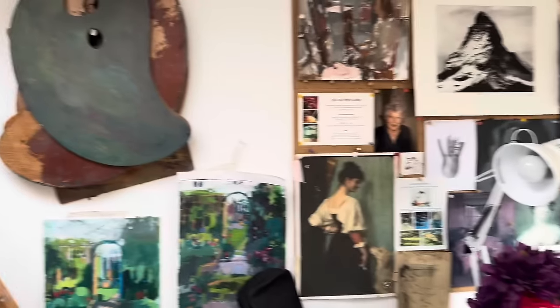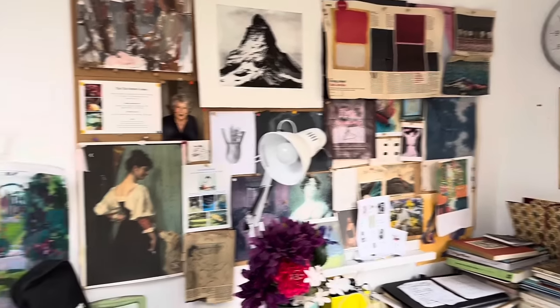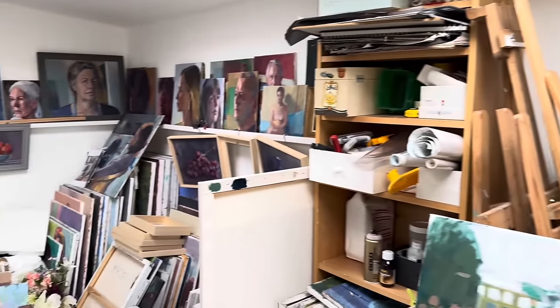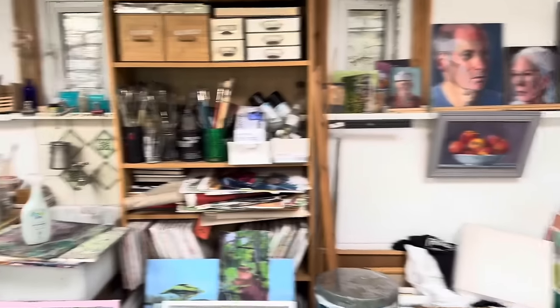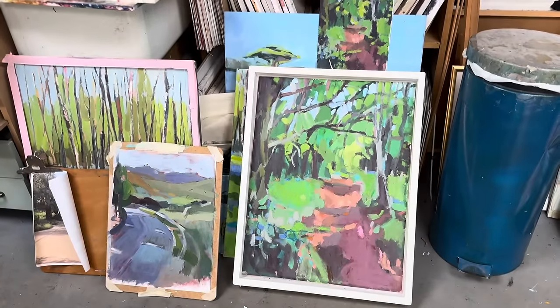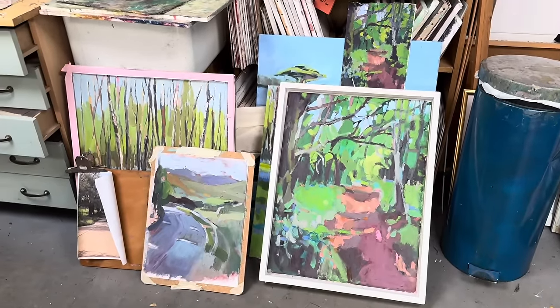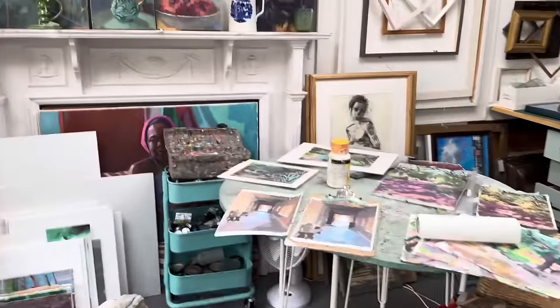Here we have boards of sketches, boards of inspiration, pictures everywhere. As with every good artist, there are always lots and lots of things — work in progress. Katie was recently in Morocco painting. But that's an English wood — sorry — and then here, look on the mantelpiece.